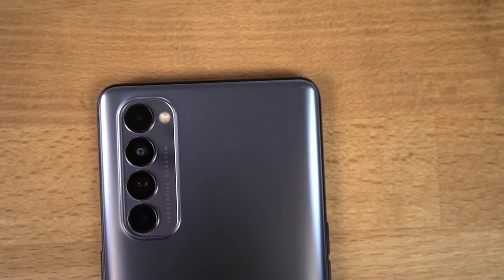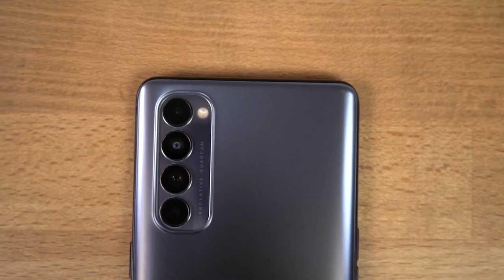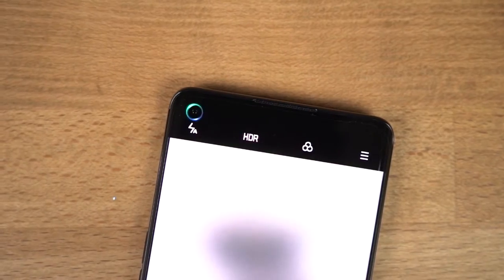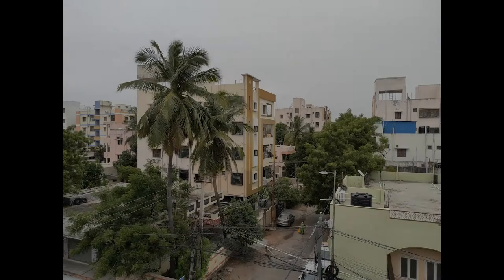This phone also comes with some pretty impressive cameras. On the rear it has a quad camera setup with a 48MP primary camera with Sony IMX 586 sensor. For selfies it has a 32MP camera with f/2.4 aperture. Here are some sample shots.